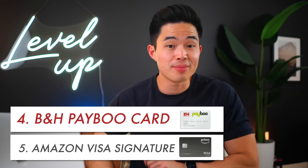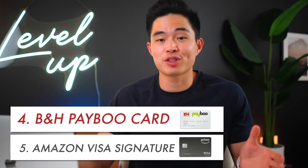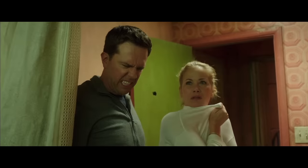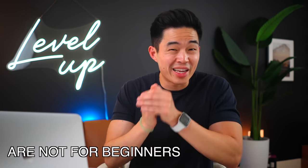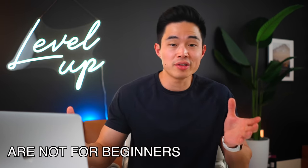For our fifth and fourth cards, I'm actually going to be talking about two different store cards that I really love. I normally hate those dingy store credit cards that they always ask you to sign up for, but these two are definitely an exception. The Amazon Prime Rewards card and the B&H Payboo credit card are amazing cards that can save you a lot of money depending on what you buy. Although these cards aren't for beginners, they're definitely a no-brainer if you spend a ton on Amazon or if you shop for electronics on B&H often.